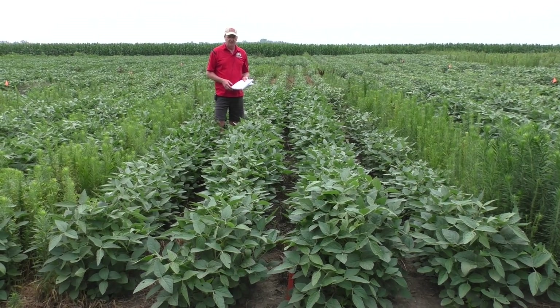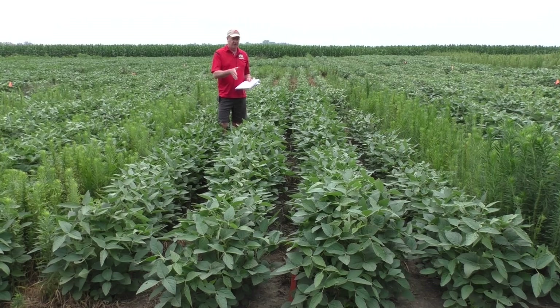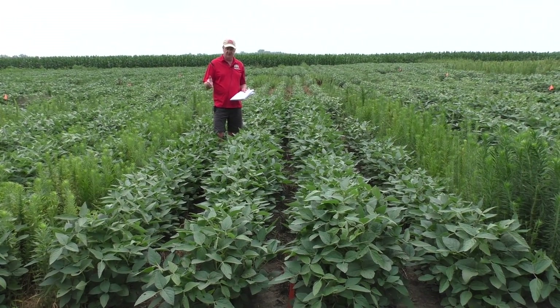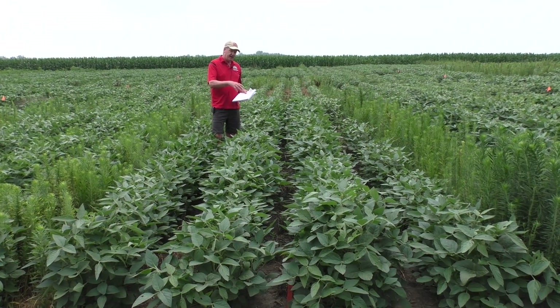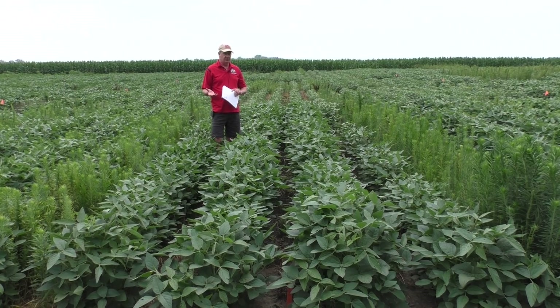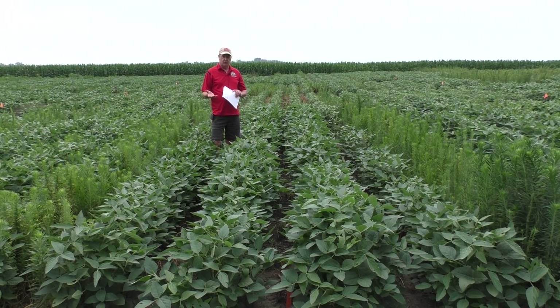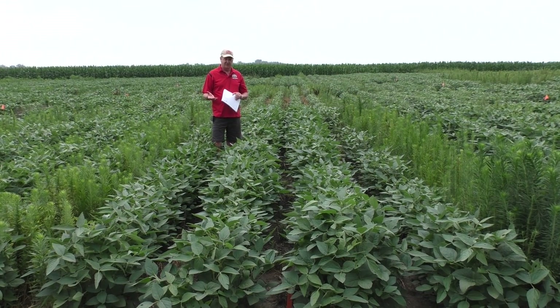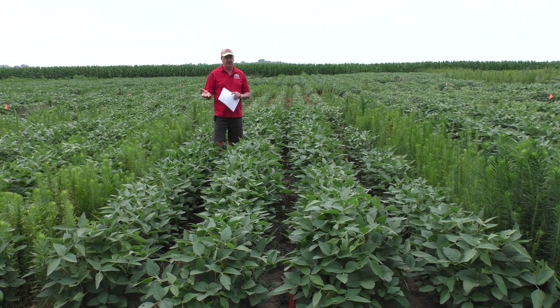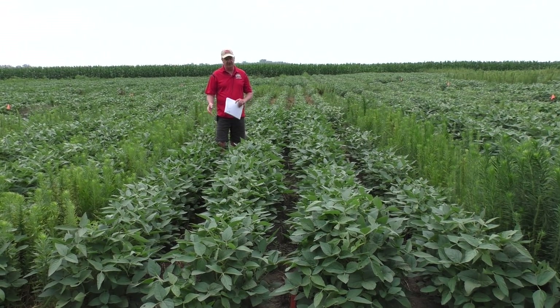Our strategy for mare's tail right now in Roundup Ready beans is: burn it down, make sure you don't have any there when you start, and have enough residual that you don't have to control it post-emergence. For a weed like giant ragweed, it kind of flips — giant ragweed has a very post-centric program with limited activity from residual herbicides. So if you have resistant giant ragweed, you're going to have to decide to use dicamba or 2,4-D post if you're planting that type of soybean.